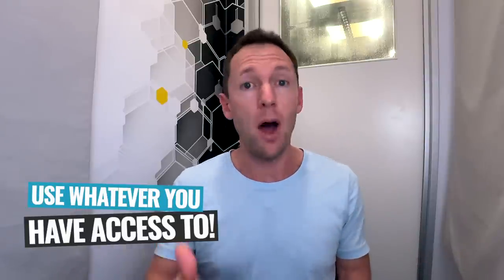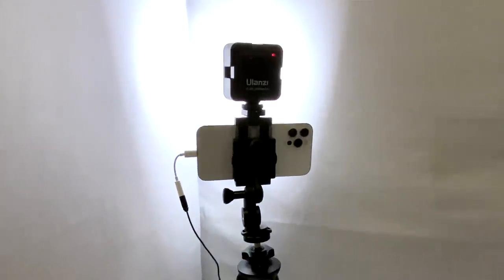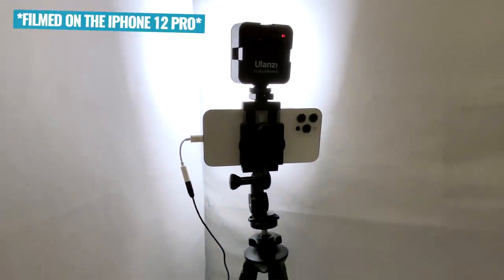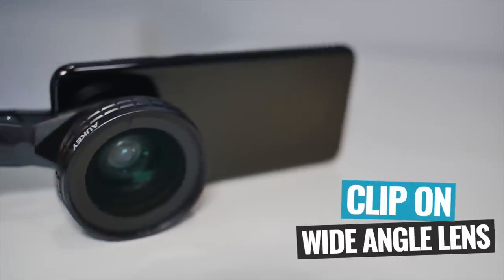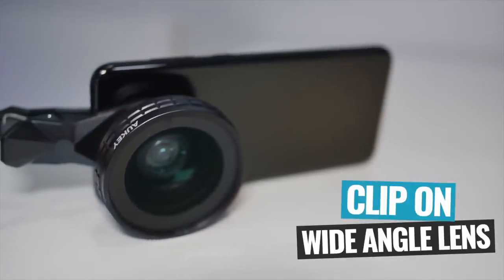If you don't have a tripod, you could use whatever you've got access to — get a pile of books and sit your phone on top so it's out of your hands, it's stable, and it's gonna do the trick. The phone I'm using right now isn't the latest version; I'm just using the older iPhone 12 Pro, and I'm using the wide-angle lens on the back of the phone so it makes the room look a little bit bigger than it actually is. If your phone doesn't have a wide-angle lens, you can get clip-on wide-angle lenses that work with pretty much any phone, giving you pretty much the same result.